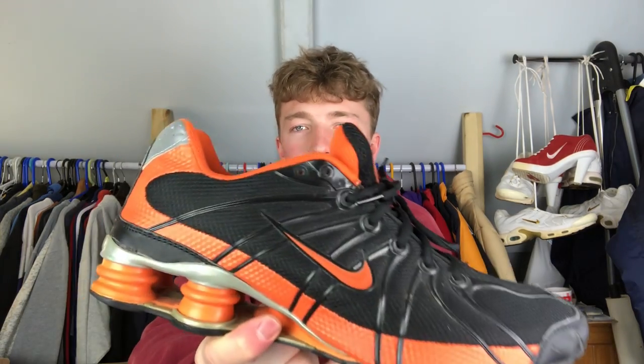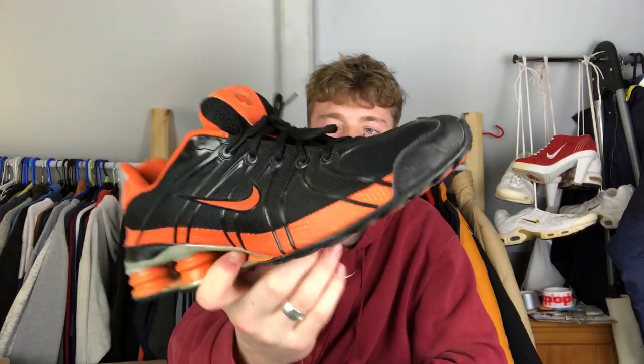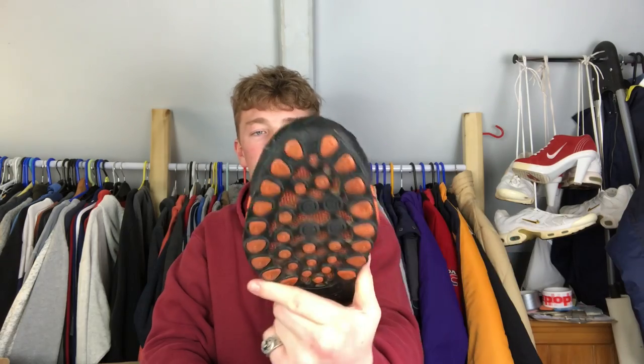The final car boot pair is a pair of Nike Shocks. I showed these a few videos ago - they're from 2004, just a cool colorway. I hardly wear these, maybe around the house a bit. I think I paid about a fiver. They are my exact size, UK 11.